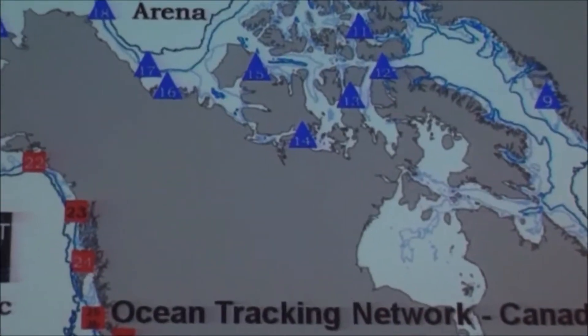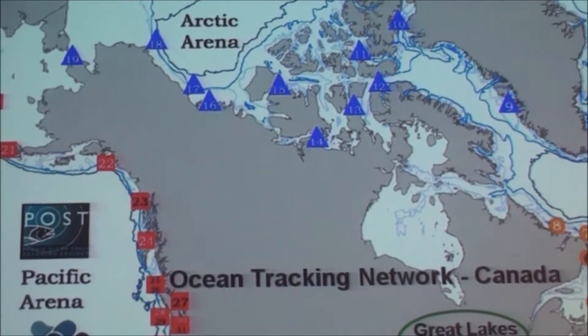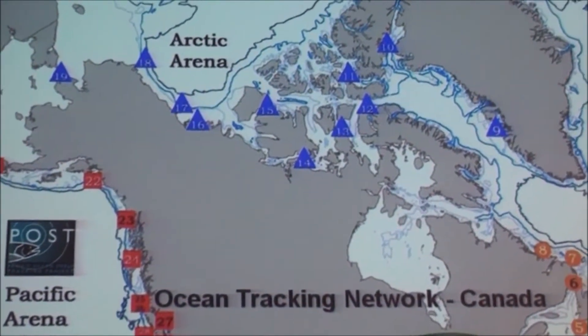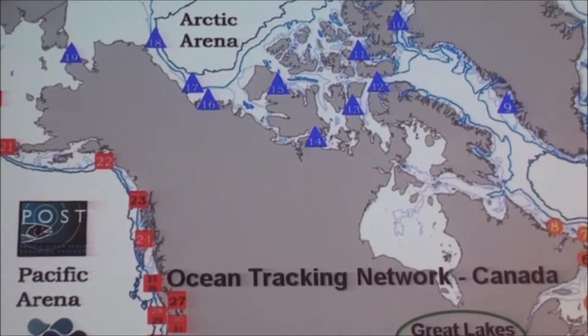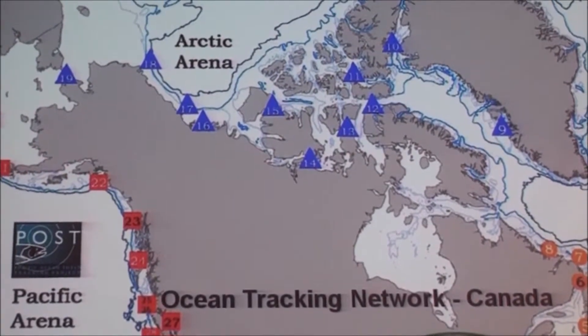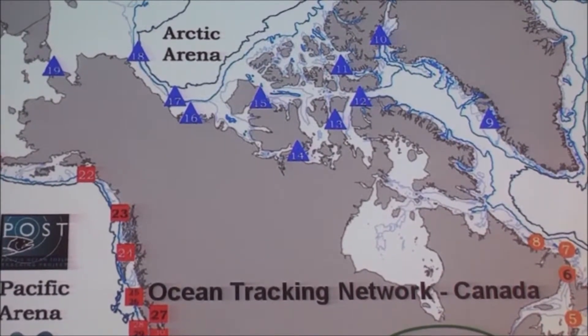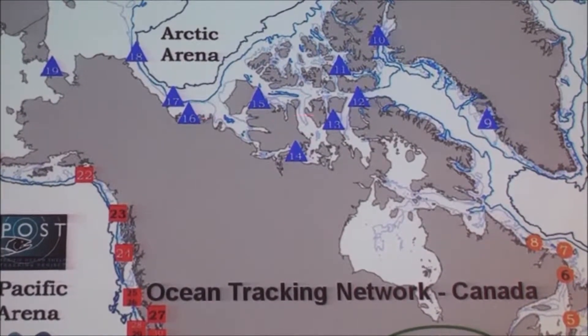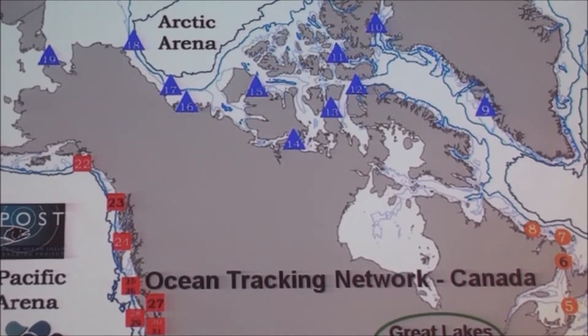The core of the Ocean Tracking Network is from Canada. We have funding from the Canadian government that contributes to partnerships all over the world — it's not just in one location. The POST system continues to grow on the west coast. We are extensively increasing areas of activity on the east coast, and we're starting to move into the Arctic, as well as these global partnerships.